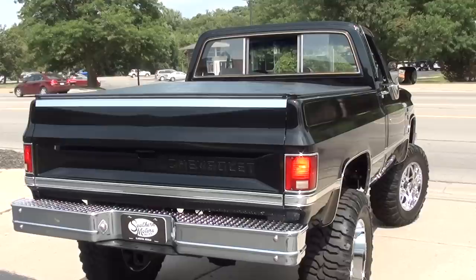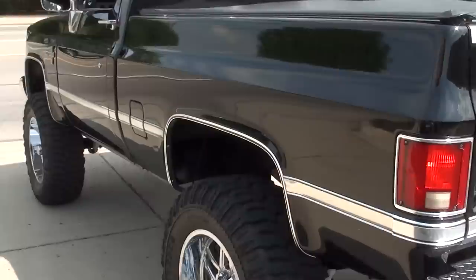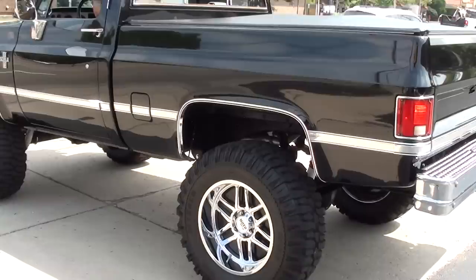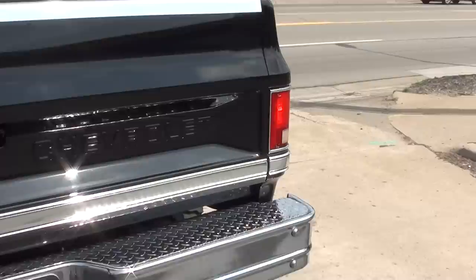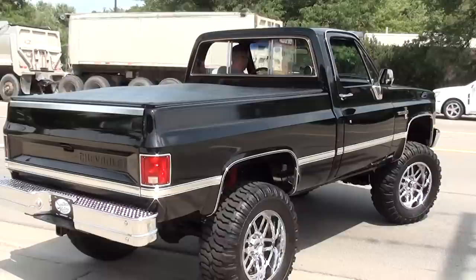Killer truck, man. Have a great day, guys!